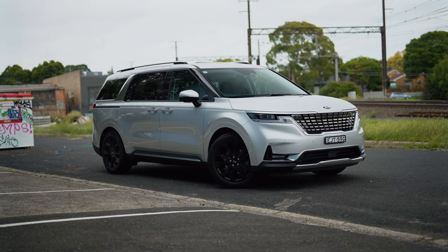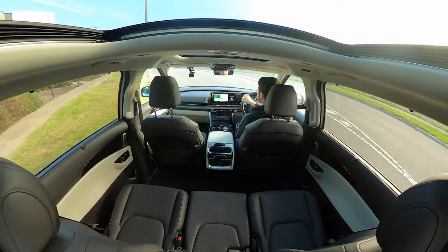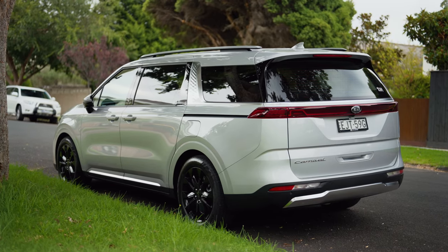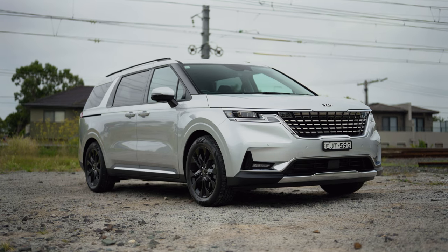Today I am test driving the all-new 2021 Kia Carnival. And in all seriousness, it has me questioning all of my loyalties. You guys know me — I think unless you have three or more kids, you really don't need an SUV in 90% of situations. However, it's just me and my girlfriend, and I want this thing ASAP in my garage, because honestly it is just incredible. Not without its flaws, but it's incredible. So let's just get straight into the review.